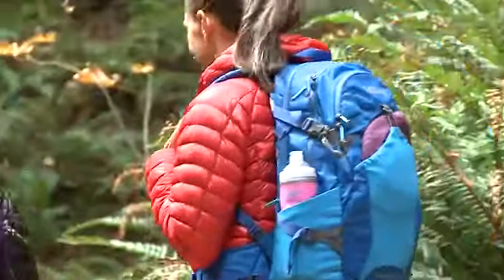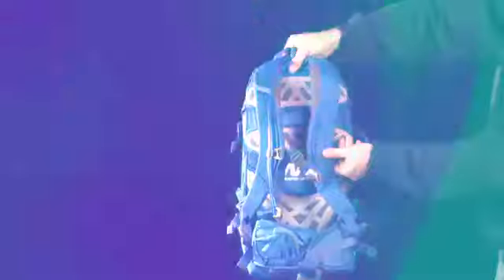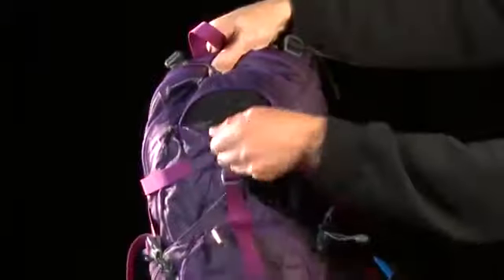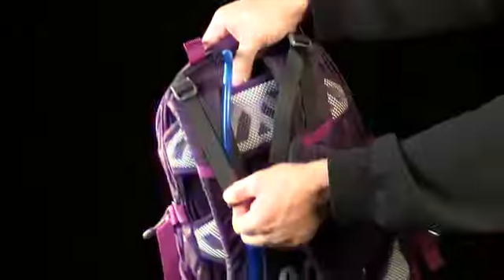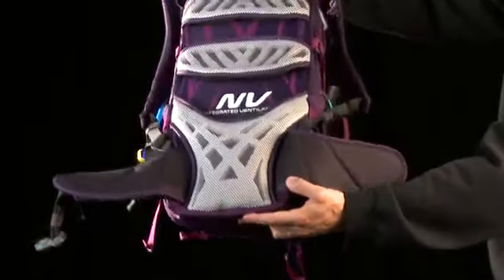Both packs are designed specifically for women with an S-curved harness, adjustable sternum strap, and a shorter torso height. Each comes with overflow pockets, fleece-lined accessory pockets, load lifters, multiple lash points, compression straps, and load-bearing waist belts.